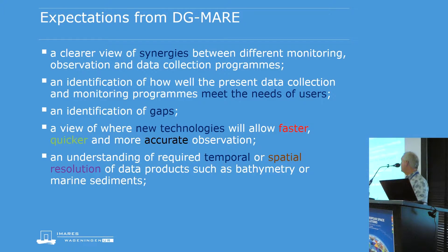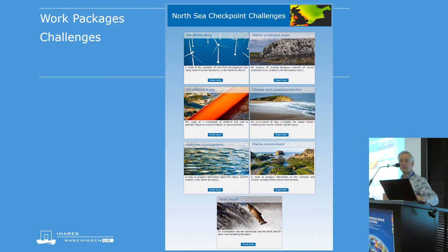DG MARE is hoping to get a view of the synergies available by combining observation and data collection programs. They want to check whether they meet users' needs, whether there are gaps, what can fill those gaps, whether new technologies might make things faster, easier, or more accurate, and whether better temporal or spatial resolution is needed. There are a long series of work packages including a wind farm siting challenge, marine protected areas, climate and coastal protection, water protection, fisheries management, marine environment, river inputs, and last but not least for this presentation — oil platform leaks.